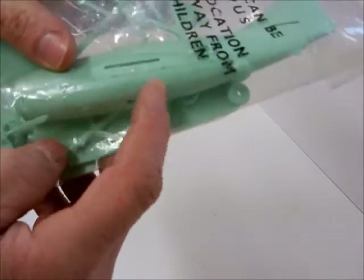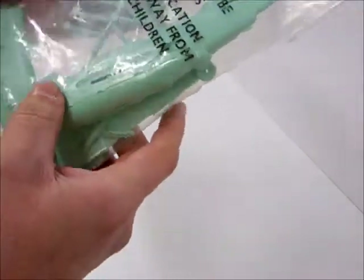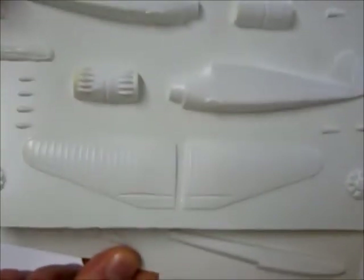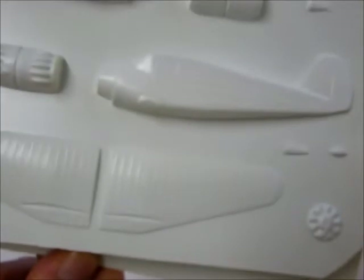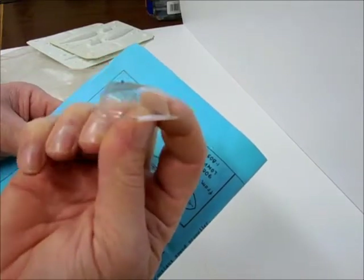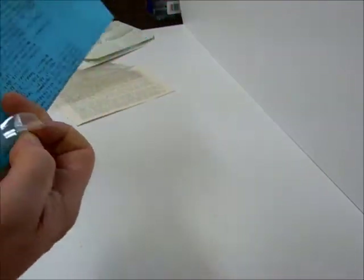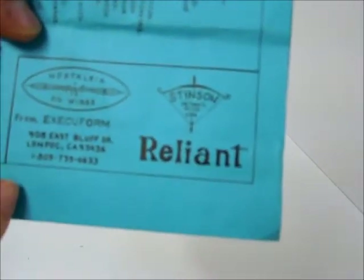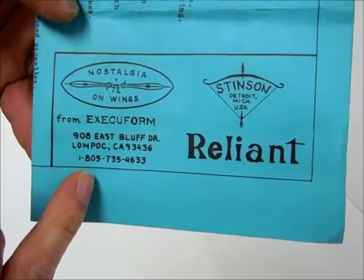A torpedo bomber, maybe. It's got a big bomb bay — almost the whole length of the fuselage. It's a float plane, and look how this thing comes — it comes on card and you have to actually cut it out. Look at the canopy — it says 'basic plastic' for the glass. Pretty neat. Made by Execuform, Lompoc, California.